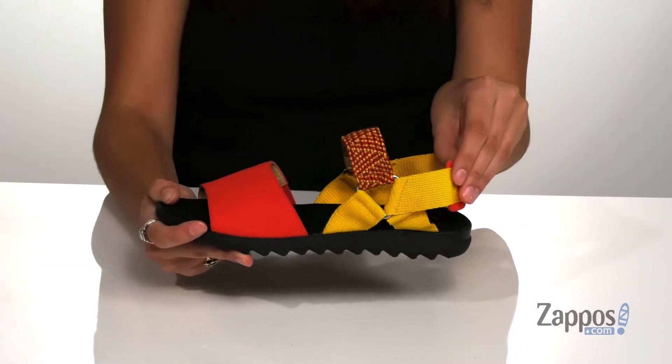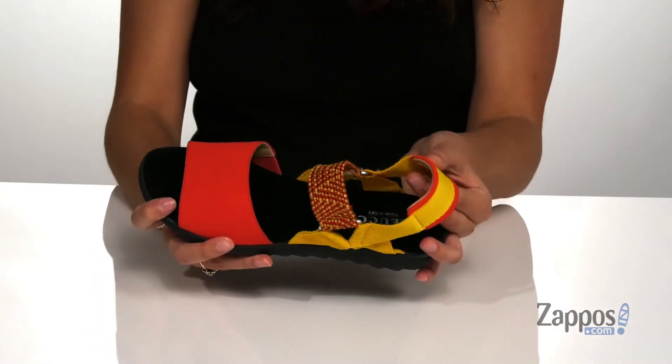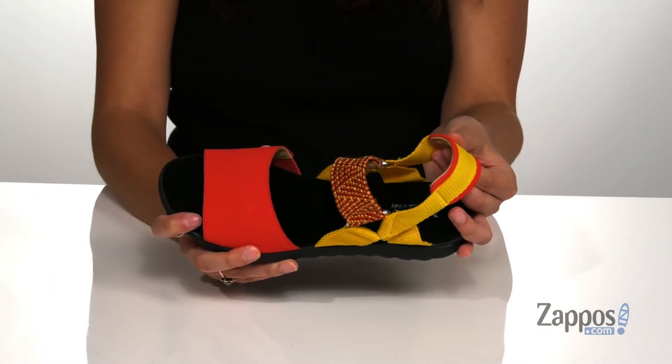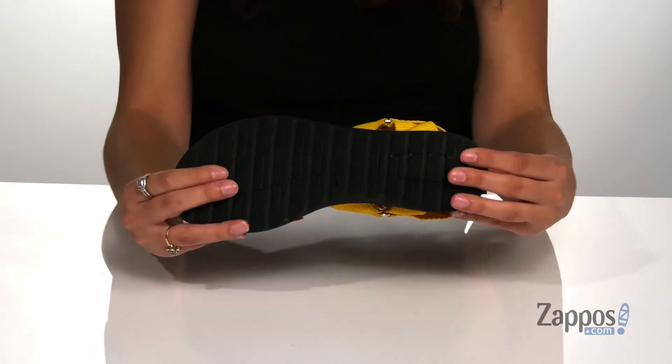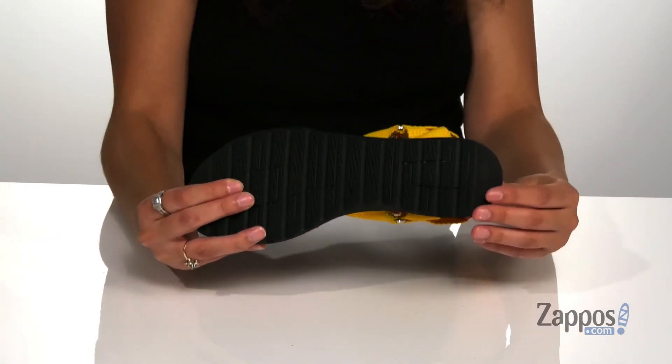The heel is padded for additional support. Inside is soft and breathable leather and fabric lining with a cushioned footbed for some comfort. It's all on top of a rubber outsole that is lined and grooved for traction.